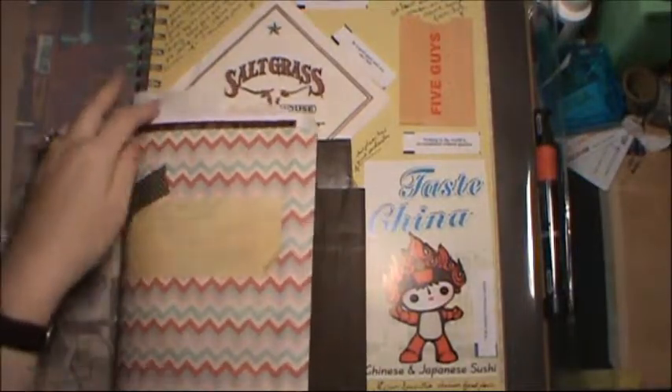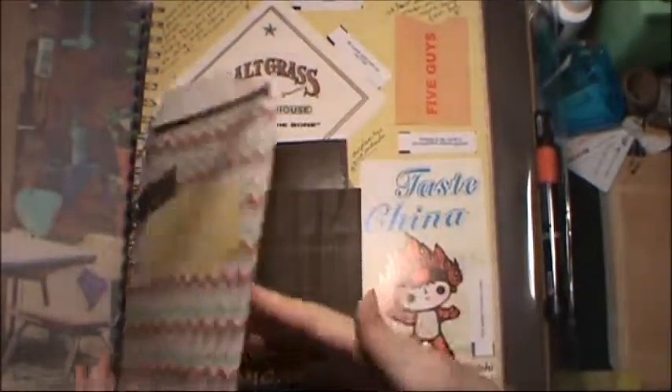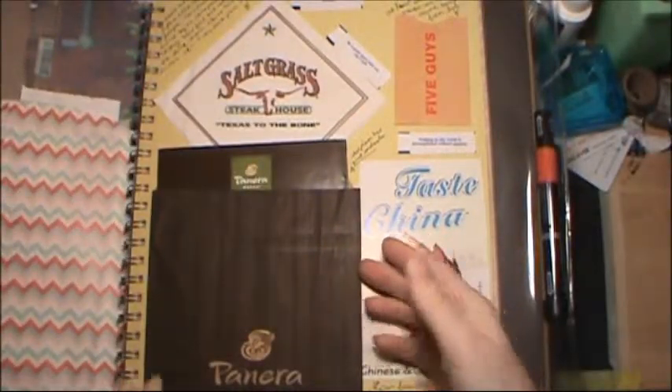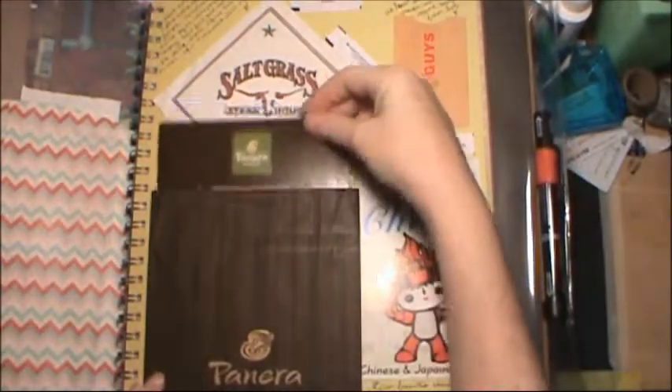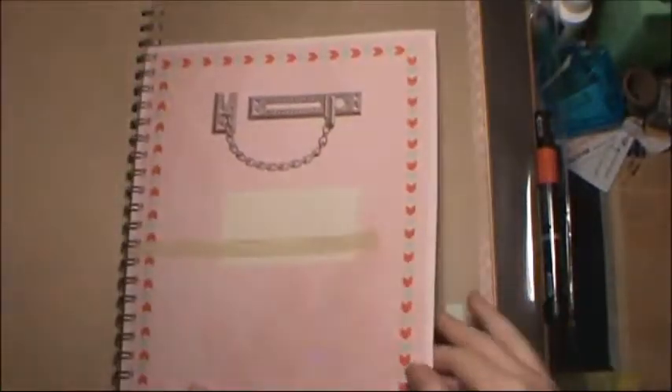This is the pockets smash book and I'm using it for food. I have a menu from a place with a receipt from a visit — went to Panera, there's their menus and napkins — and some places I enjoy eating. I've got lots of space for more restaurants to go in there. It's neat because it has all these extra little pockets you can stuff goodies into.